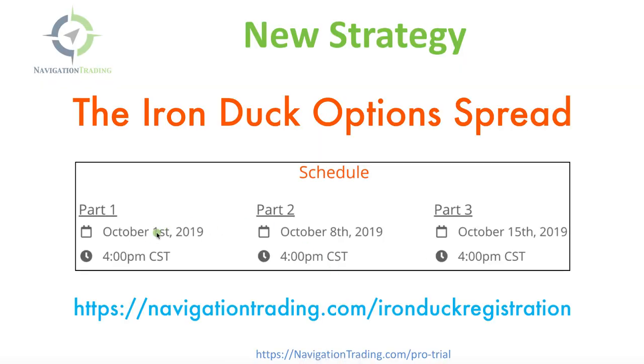If you're watching this after these dates have already passed, you can still go to navigationtrading.com, click on the big orange button in the upper right-hand corner, or go to the pro trial page. You can do a 14-day trial for just a dollar and check it out to see if it is a good fit for you. The Iron Duck option spread recording will be there for pro members only — it's not going to be made available to everybody, but if you are a pro member, you'll have it in your membership area to watch over and over again to perfect your craft.